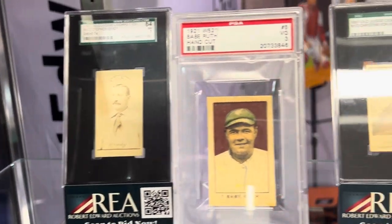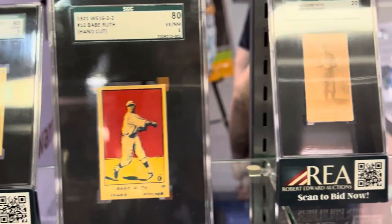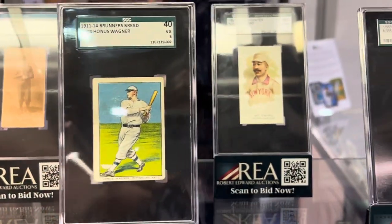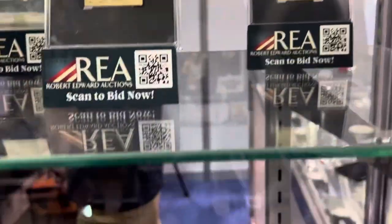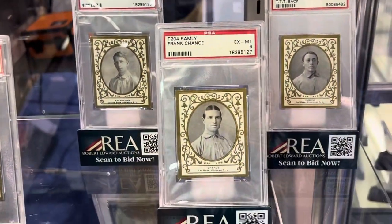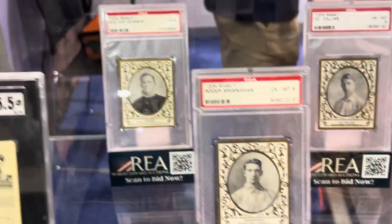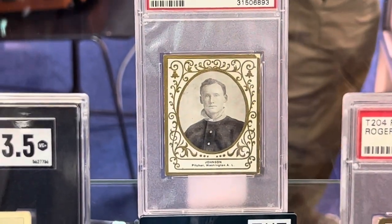You'll never see these cards ever — super, super rare. There's Honus Wagner. Incredible cards. Here's some of the Ramleys. There's the Walter Johnson back there — the Walter Johnson rookie card right there.